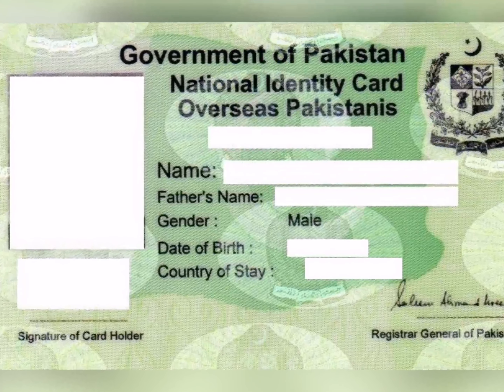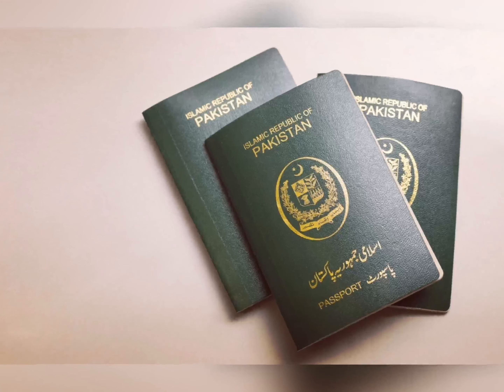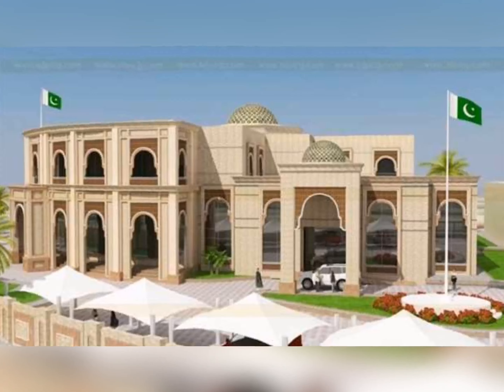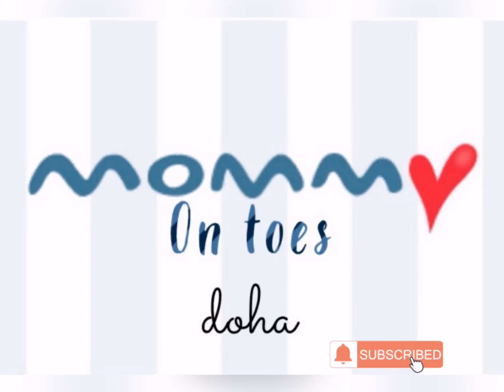Birth certificate کے بعد کا process — NICORP کروانا ہے، passport بنوانا ہے، اور پھر RP لگ جائے گا۔ NICORP، passport اور RP کے لیے میں ایک اور video بناؤں گی۔ Until then, اللہ حافظ۔